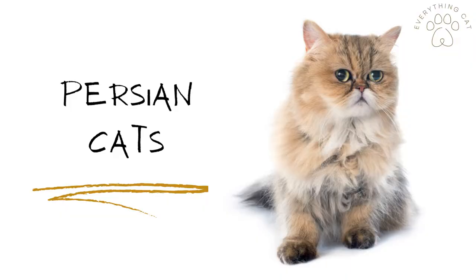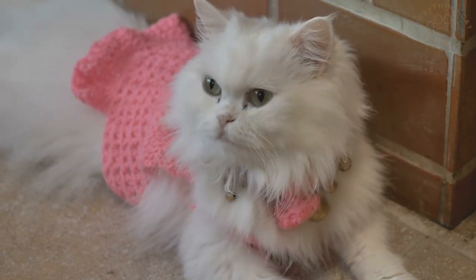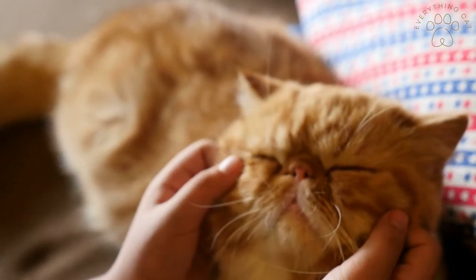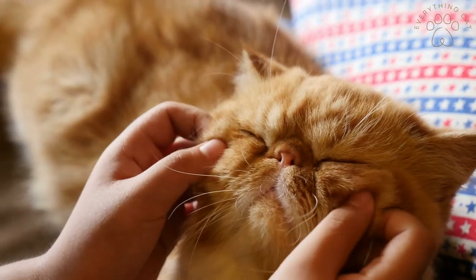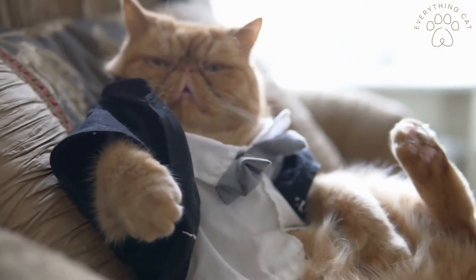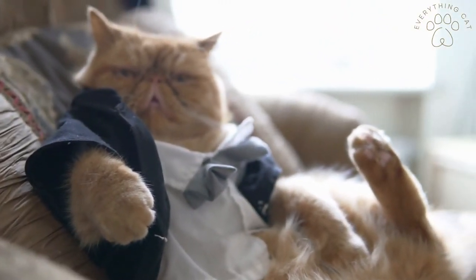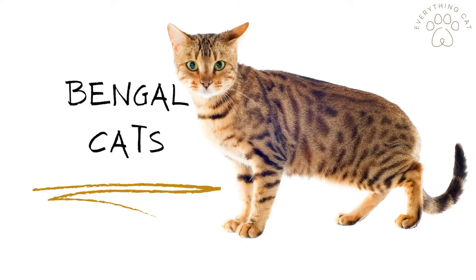Persian cats are a breed that comes with a rather long coat. These cats can live around 15 to 20 years; however, due to their coat length, they will need constant grooming and attention. They are purebreds, and because of that, they are prone to cardiac problems and renal issues.